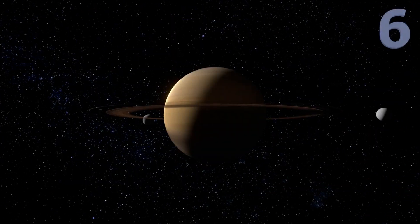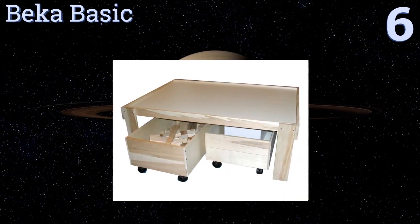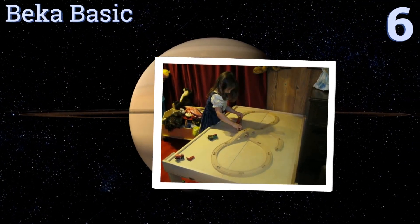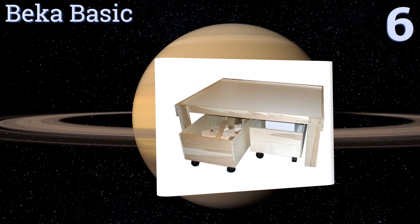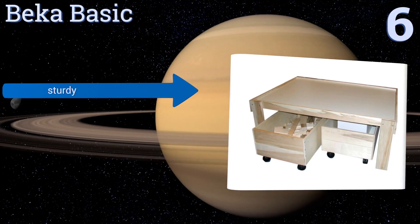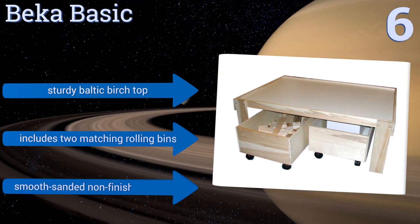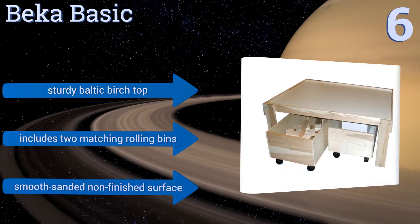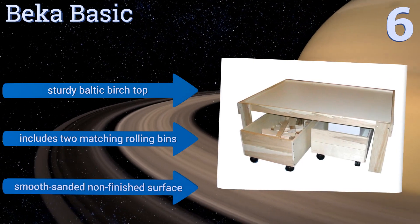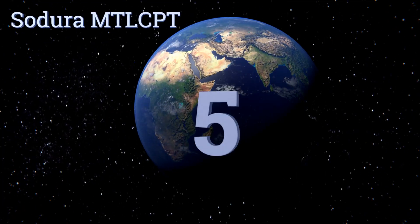Moving up our list to number six, the Becca Basic is made from premium maple wood that gives it a high-quality look you'll be proud to show off in your kids' playroom. It measures just 35 by 49 inches, making it large enough to accommodate most train sets without taking up too much floor space. It comes with a sturdy Baltic birch top, two matching rolling bins, and a smooth sanded non-finished surface.